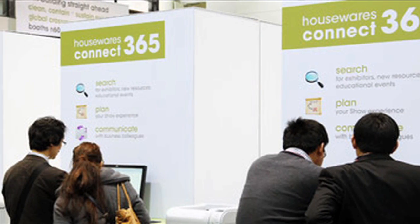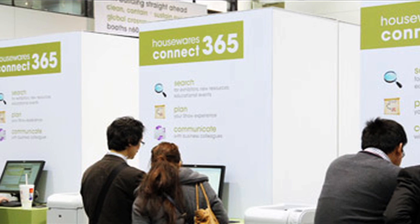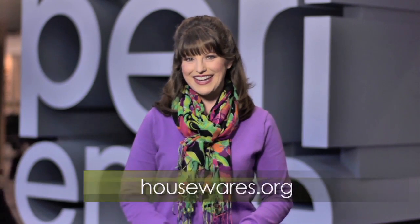Plus, you can search for exhibitors, products, booth numbers, events, displays, or speakers at Housewares Connect 365, found at Housewares.org. So much to do, so much to see, so much to experience. Welcome to the 2015 International Home and Houseware Show.